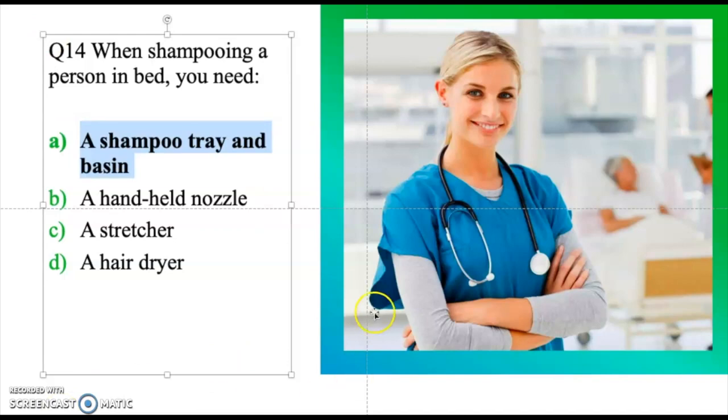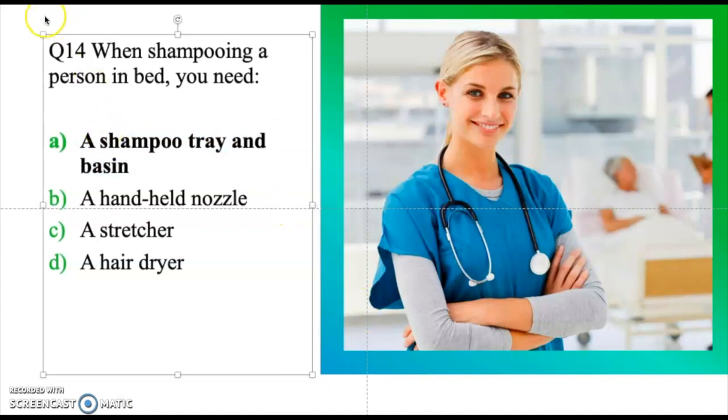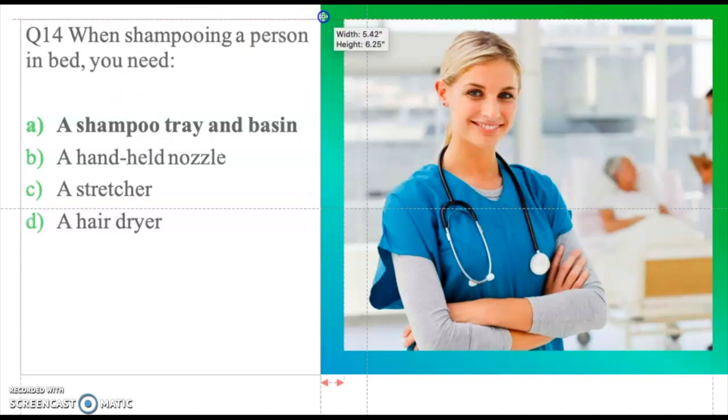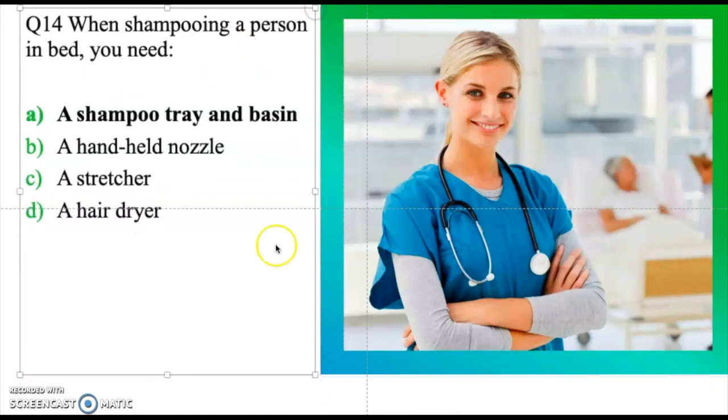That's it for this video. I hope these questions can enhance your grade and help you pass the CNA Prometric exam. These questions are meant to deepen your understanding and help you succeed in your CNA journey. Please consider subscribing to my YouTube channel, please like and share, and drop your comments below. Thanks for watching — I'll catch you in the next one. Bye for now!